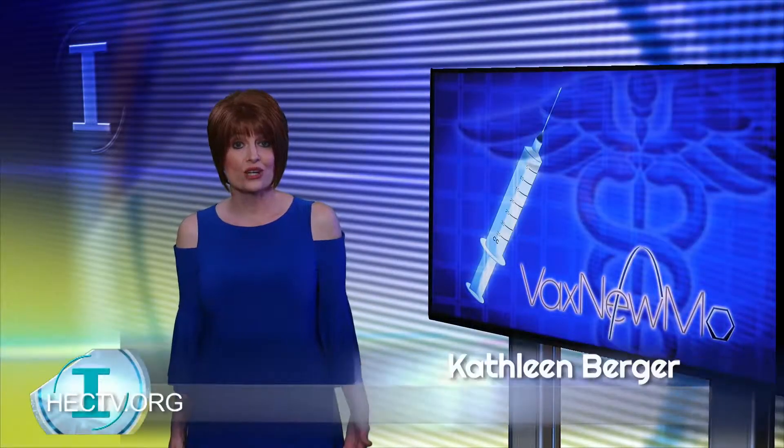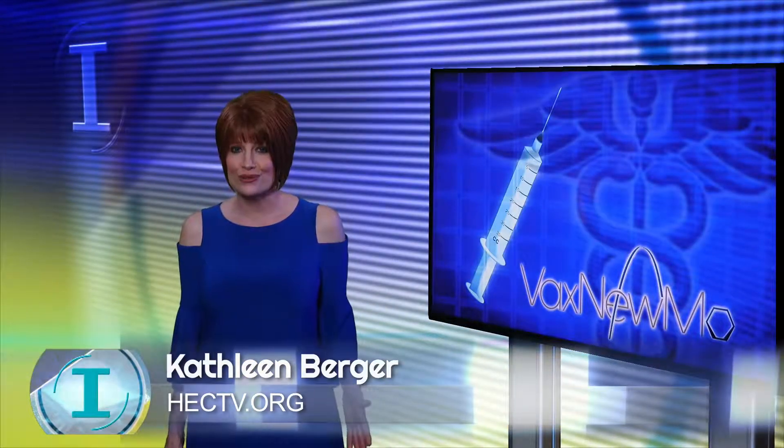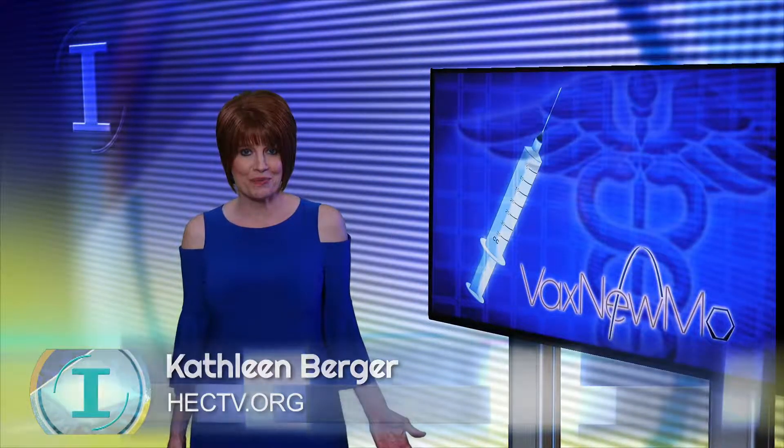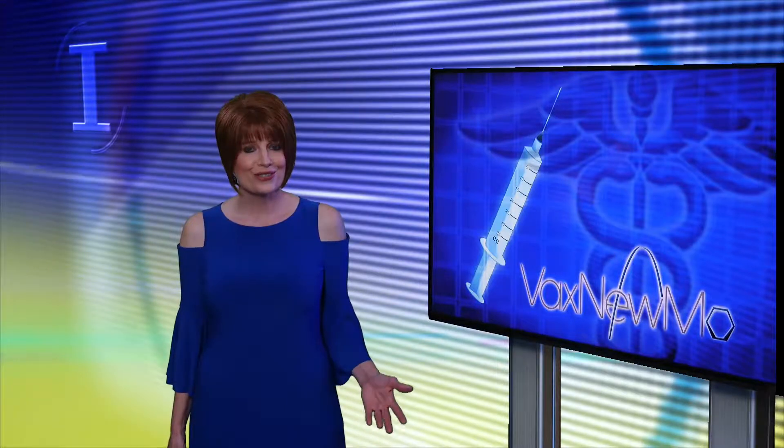Developing a vaccine that provides greater protection at a reduced cost is the goal of Vax Pneumo, a St. Louis startup company. The vaccine is to protect against more strains of bacteria that cause pneumococcal pneumonia. The founders of Vax Pneumo say this is achieved using the technology they created.